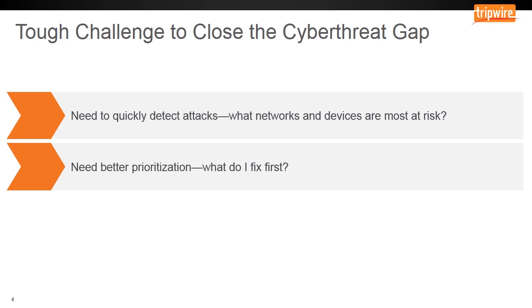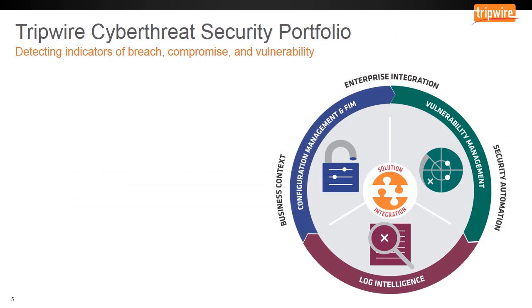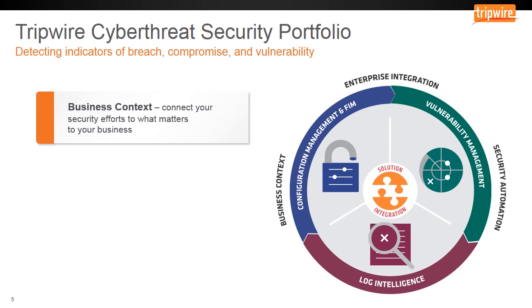Deploying multiple security controls, which may or may not be integrated, aggravates the problem by creating even more data that needs prioritization. You need more visibility, not more data and the work that comes with it. Tripwire has a portfolio of solutions that are unique in delivering cyber threat security, detecting indicators of breach, compromise, and vulnerability. Having relevant business context is the only way to connect your security efforts to what matters to your business and the risks that you want to minimize.